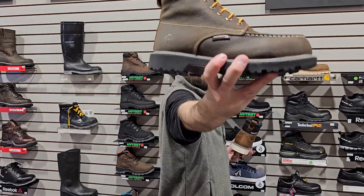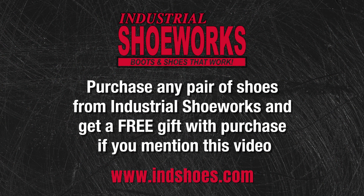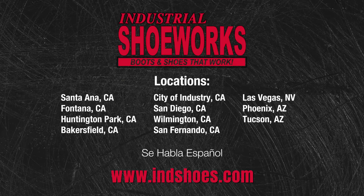So please come on down to Industrial Shoeworks where we can get you the boot that you need for your job. We'll see you next time.